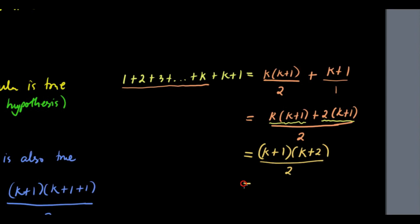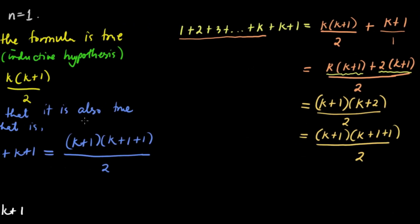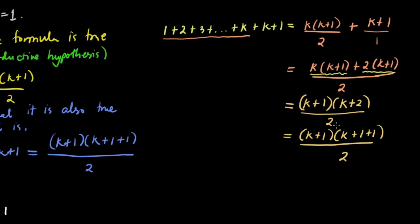We can rewrite k plus 2 as k plus 1 plus 1. So the expression becomes k plus 1 times k plus 1 plus 1, over 2. And that's it — this matches exactly what we wanted to show. They are the same. We are successful in showing it.